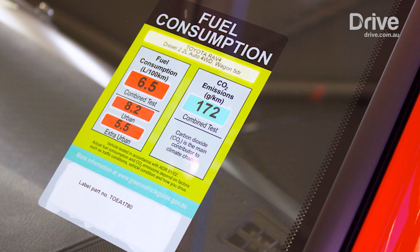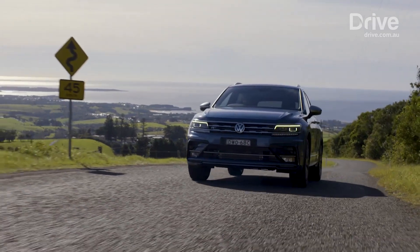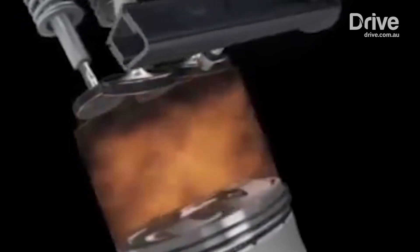Three fuel consumption numbers are displayed, labelled urban, extra-urban and combined, each in litres of fuel consumed per 100 kilometres, next to the number of grams of CO2 produced per kilometre.